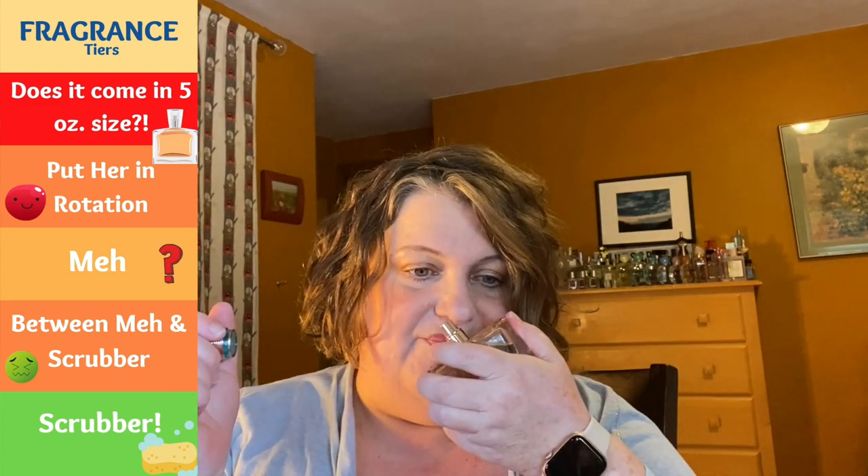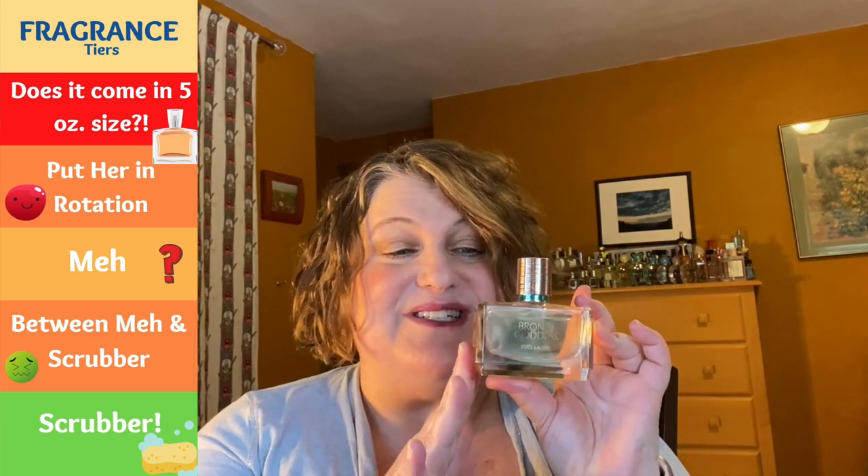Next we have Estee Lauder Bronze Goddess Oh Fresh — a very beautiful summer fragrance, solid rotation. It's so delicious and beachy but it's got this kind of fresh vibe too — it's gorgeous. I got this at the Cosmetic Company Store for a very good deal, I want to say less than $20. Really like this — a great summer fragrance.